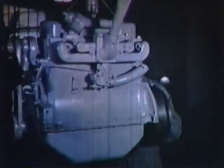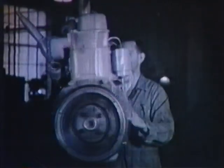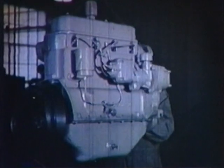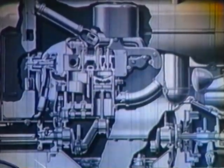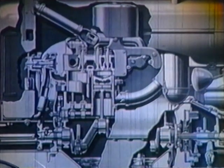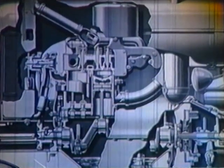It features inserted valve seats, precision bearings, four-speed lubrication, and every possible provision for protection from dirt and dust. Let's take a closer look at your tractor and see how easy it is to keep this machine rolling at top performance with just a little regular attention.